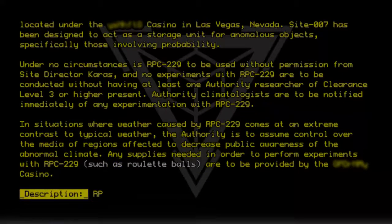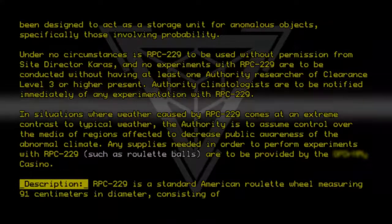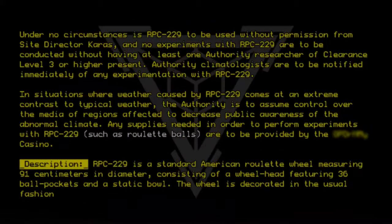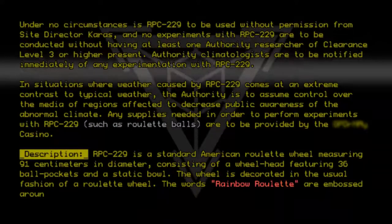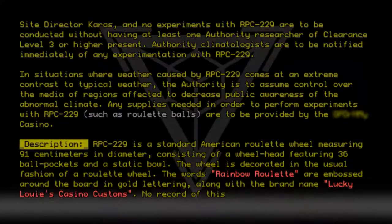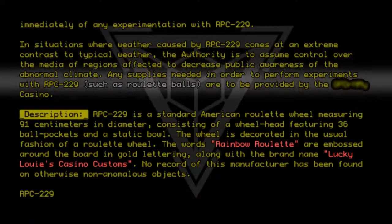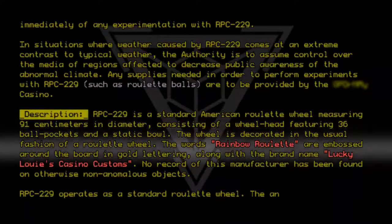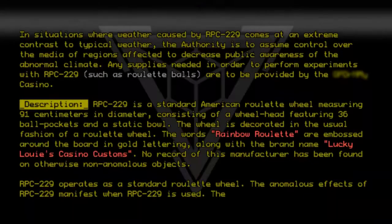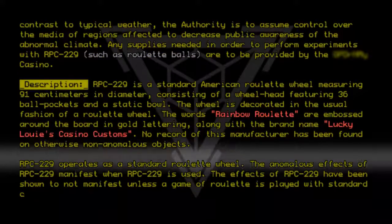Description: RPC-229 is a standard American roulette wheel measuring 91 centimeters in diameter, consisting of a wheelhead featuring 36 ball pockets and a static bowl. The wheel is decorated in the usual fashion of a roulette wheel; the words 'Rainbow Roulette' are embossed around the board in gold lettering, along with the brand name 'Lucky Louis Casino Customs.' No record of this manufacturer has been found on otherwise non-anomalous objects. RPC-229 operates as a standard roulette wheel, and its anomalous effects do not manifest unless a game of roulette is played with standard casino-approved rules.